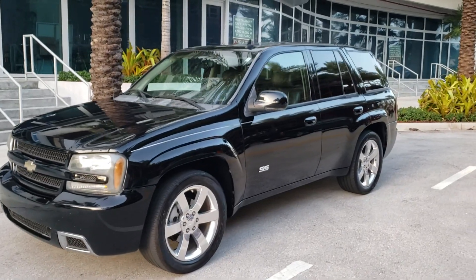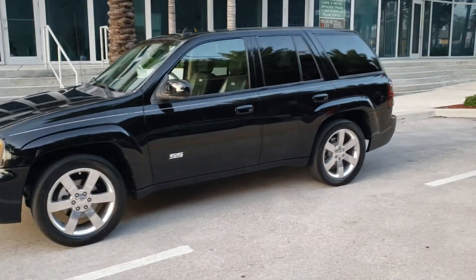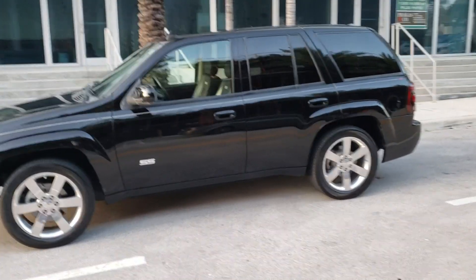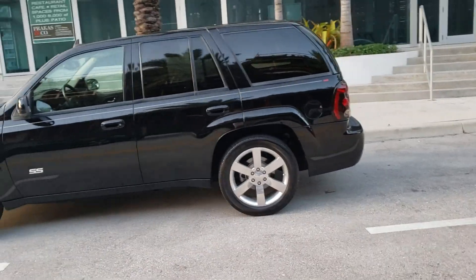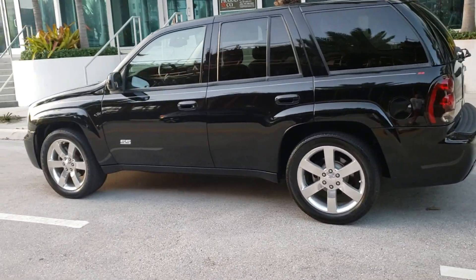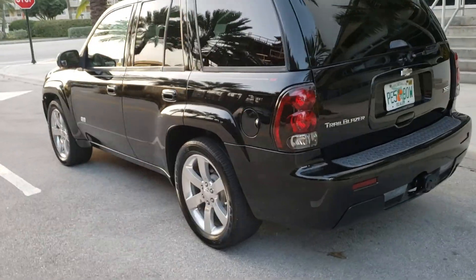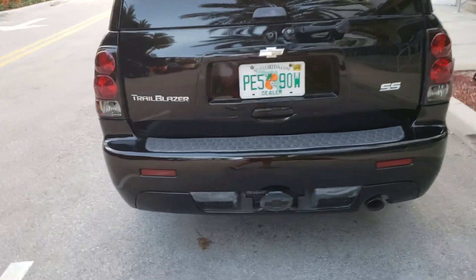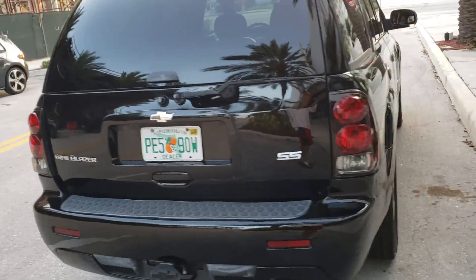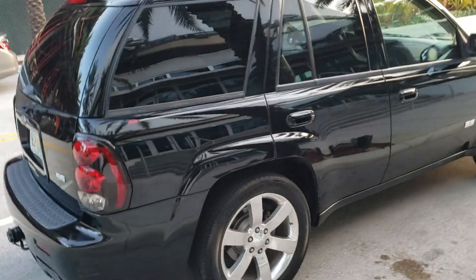How's it going everyone, thanks for looking at this 2006 Chevy Trailblazer SS. The vehicle has 149,000 miles on it, clean Carfax, 20-inch polished wheels with Goodyear tires. It's got a class three hidden hitch and the Chevy emblem plug on it.